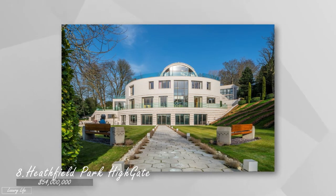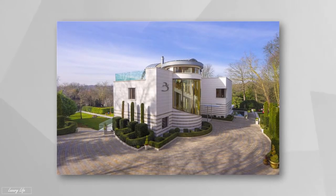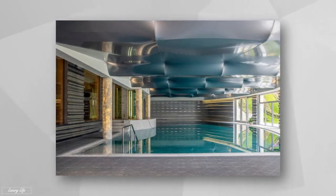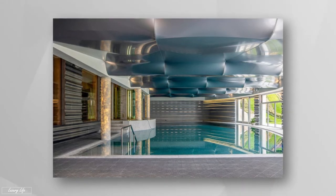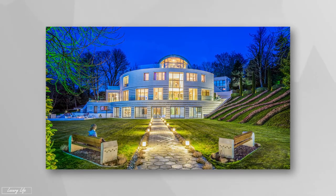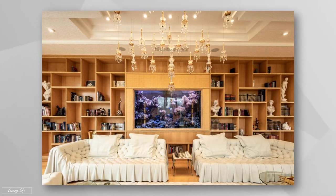Number 8: Heathfield Park Highgate costs $54 million. A magnificent mansion with 10 bedrooms that doesn't hold back on the luxuries. This multi-story mansion sits on 2.3 acres of land and features a 94-by-39-foot indoor pool, a lounge space, a home gym, a pool table room, and a spa. Additionally, the estate has an aquarium, a five-bedroom guesthouse, a spacious lawn, and other elements ideal for scenic picnics — all located in Highgate, one of London's most affluent neighborhoods.